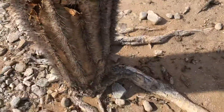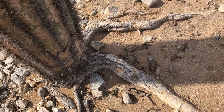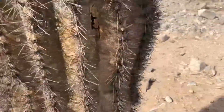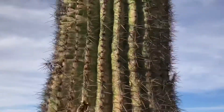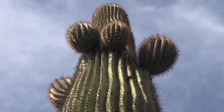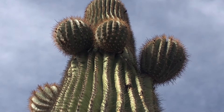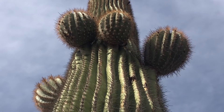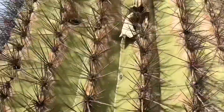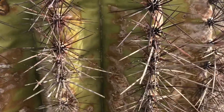Look at those trunks — that's part of the trunk, the roots. That is so interesting. There are the arms. I'm going to go on this side. Beautiful spikes.